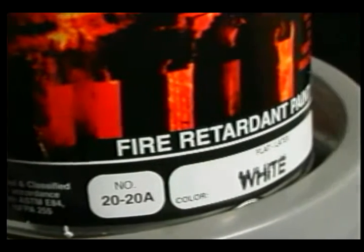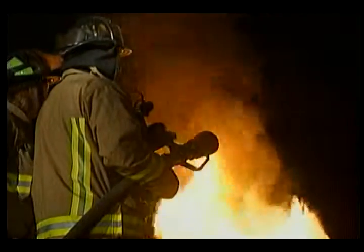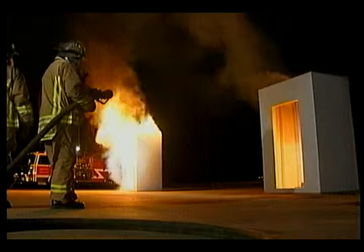The specially formulated paint expands as it is heated, creating an insulation barrier that contains the flames and keeps them from spreading. That's why Sherry Wilkins is watching with us as Shelby County firefighters and Memphis City firefighters burn two buildings. The one on the left is painted with white latex, the one on the right with flame control.